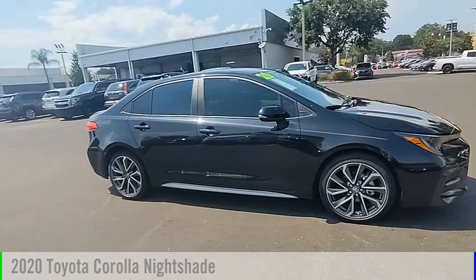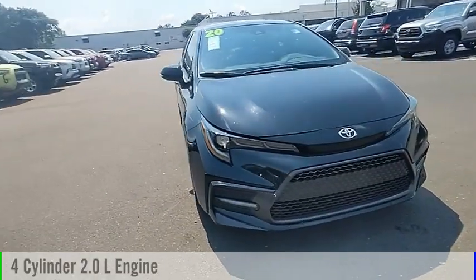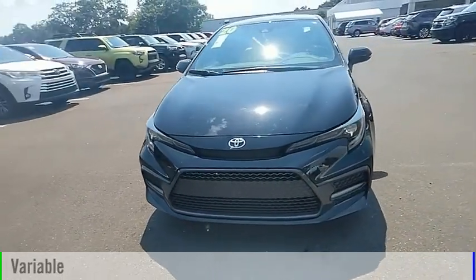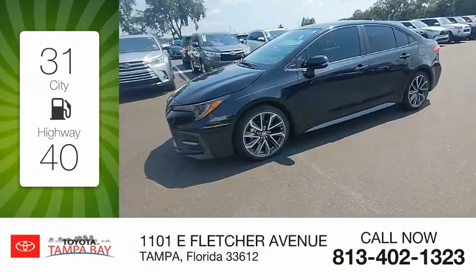This vehicle is powered by a front-wheel drive, 4-cylinder, 2.0-liter engine and comes with a continuously variable transmission. Great fuel efficiency saves you money by requiring fewer trips to the gas station.